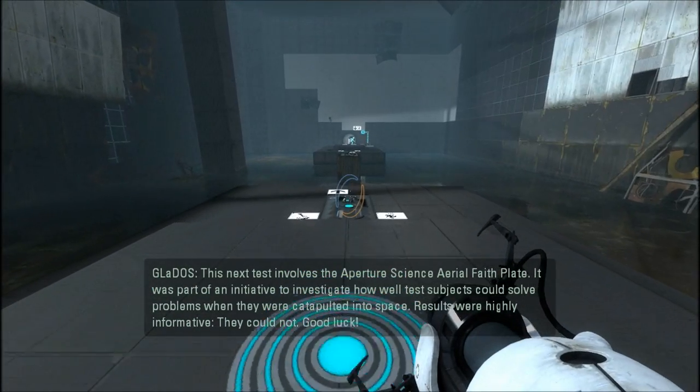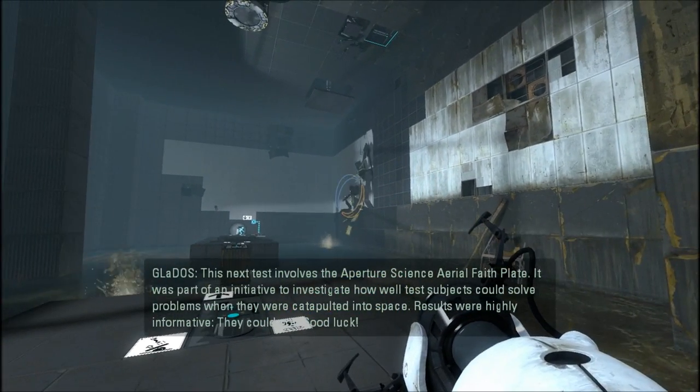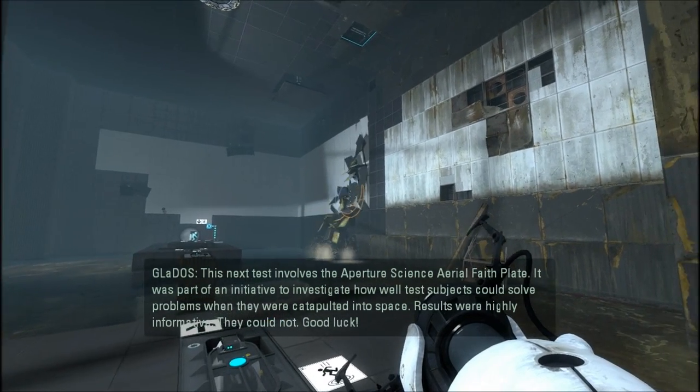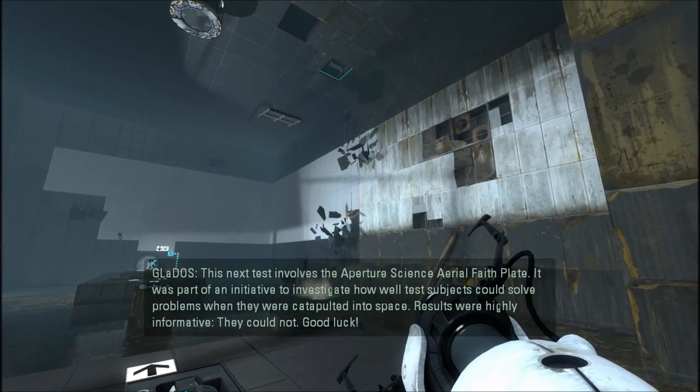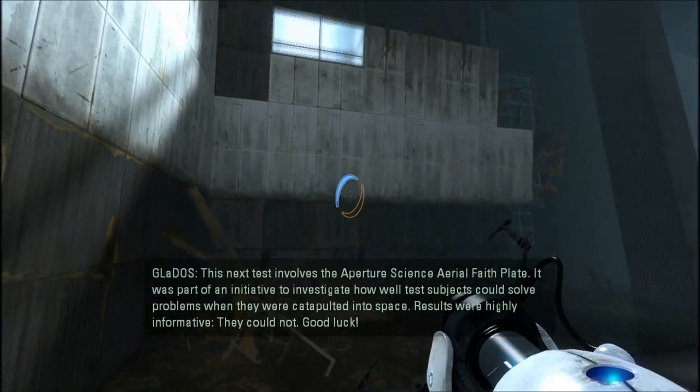This next test involves the Aperture Science Aerial Faceplate. It was part of an initiative to investigate how well test subjects could solve problems when they were catapulted into space. Results were highly informative. They could not. Good luck.